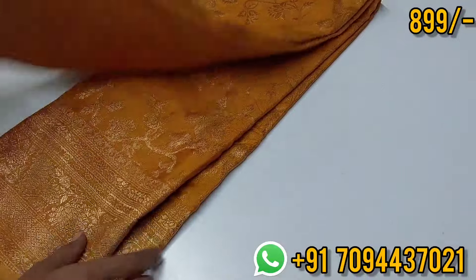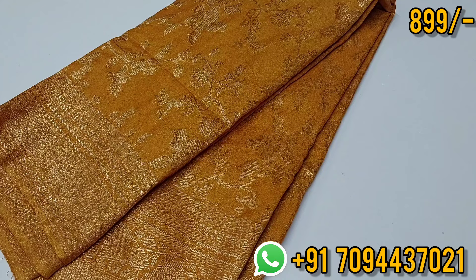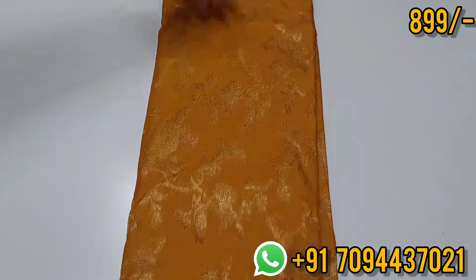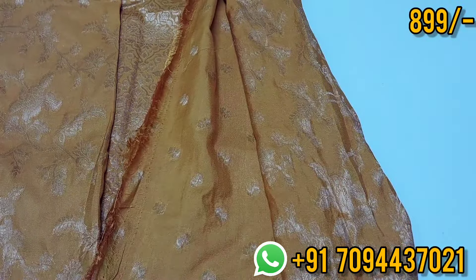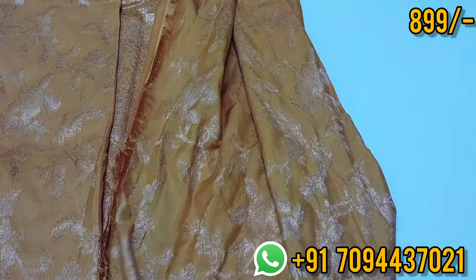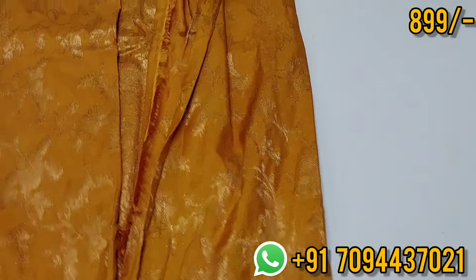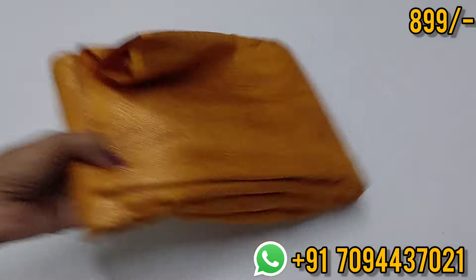Next is a gorgeous golden color rich-look sari. You can use an Alfie design with zari weaving and equal size border on both sides. This is your blouse — in the video, this is your original color. This is a super high price point chiffon georgette at ₹899 with Tamil Nadu free shipping.